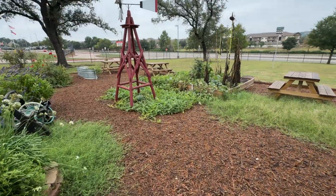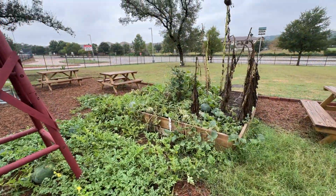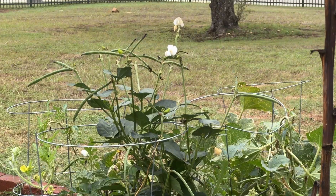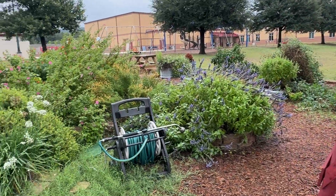Over here it's time to check on the watermelons and cantaloupes again and see which ones are ready for harvest. And look at our bean plant — how exciting, we're gonna have some black-eyed peas. It's a beautiful day in the garden.